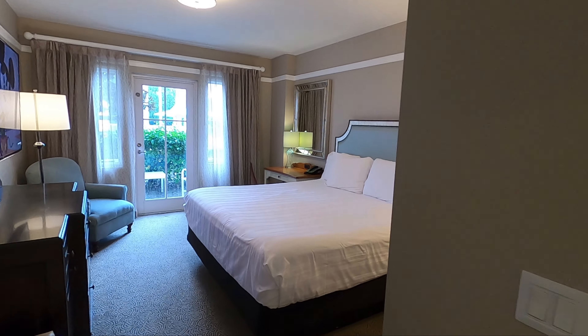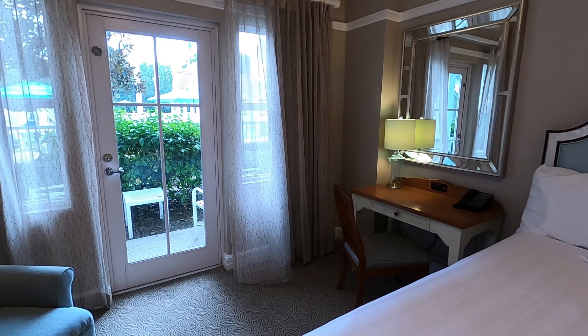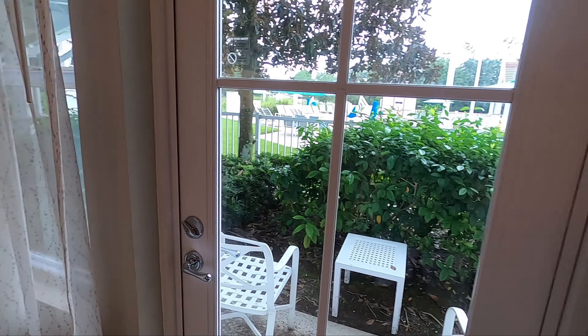And the master bedroom. The big king-size bed. Another exit out to the patio or balcony if you're on a higher floor.